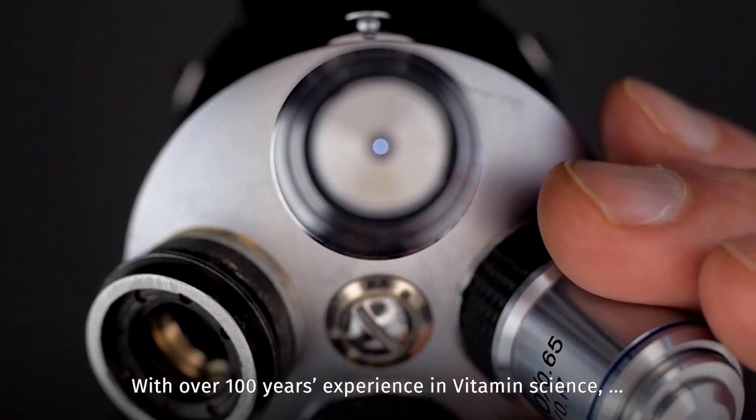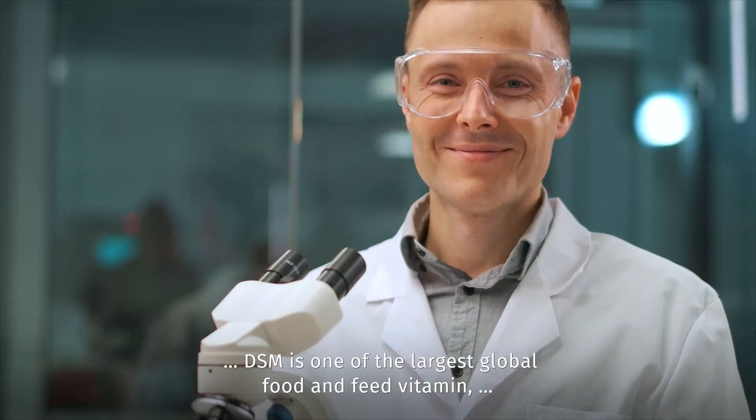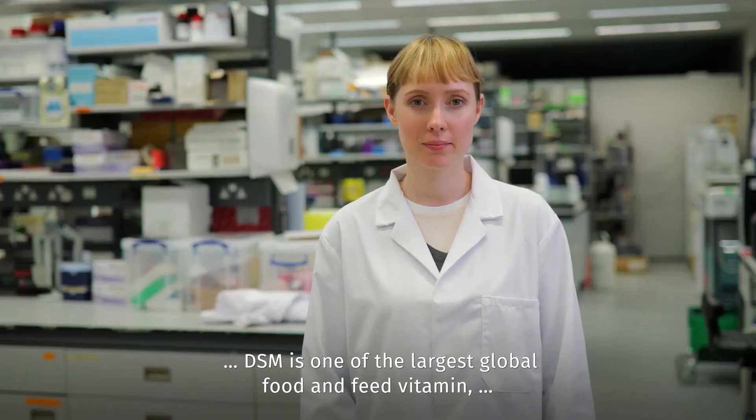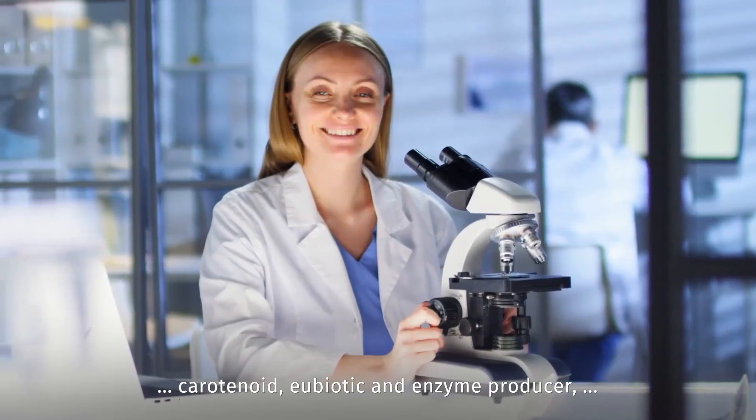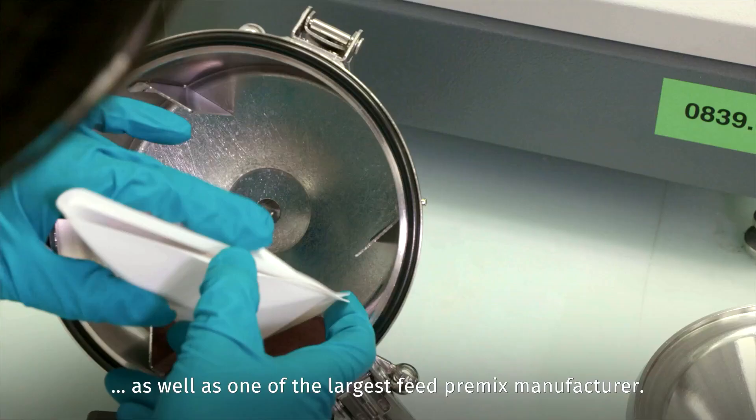With over 100 years of experience in vitamin science, DSM is one of the largest global food and feed vitamin, carotenoid, eubiotic, and enzyme producer, as well as one of the largest feed premix manufacturers.